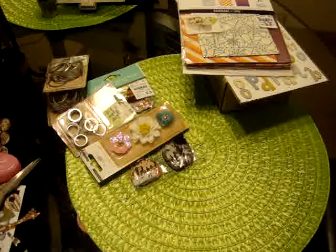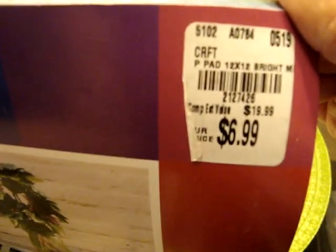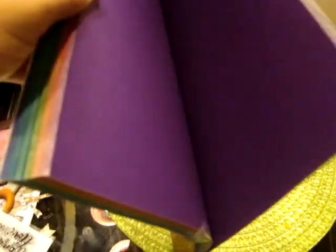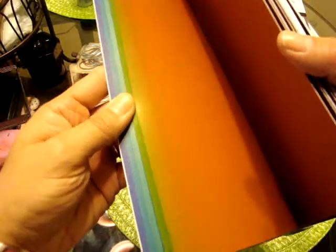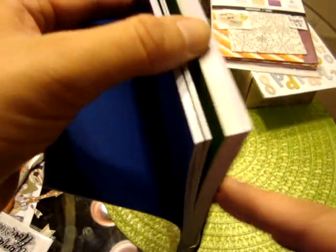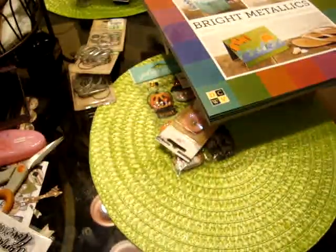The last thing I picked up from Tuesday Morning was this Bright Metallics DCWV cardstock stack. Of course I don't need cardstock, but I just thought this was super pretty. It was $6.99. I just love these metallic-colored papers — it's really pretty and I love the fall-ish color tones. I like the weight too; it's actually thicker. They had a few other cardstock packs in cool colors but the paper felt flimsy, so I was like, I don't want to spend $7 on flimsy paper.